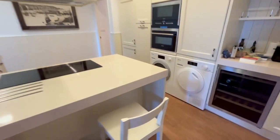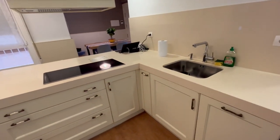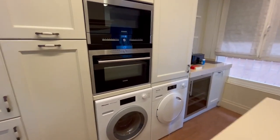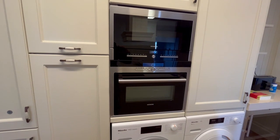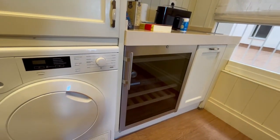It joins the kitchen, which has been renovated and is completely equipped. It has a dishwasher, washer and dryer, conventional oven and microwave, and a wine refrigerator.